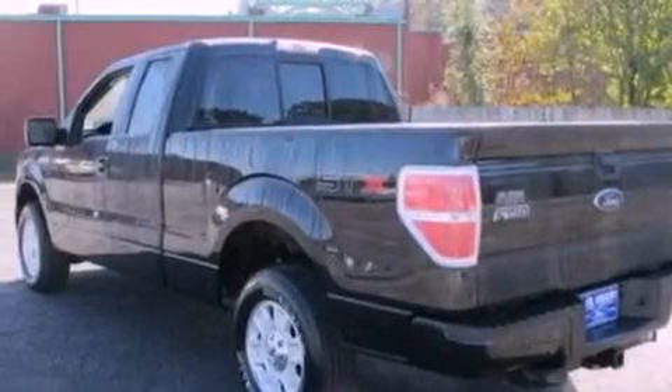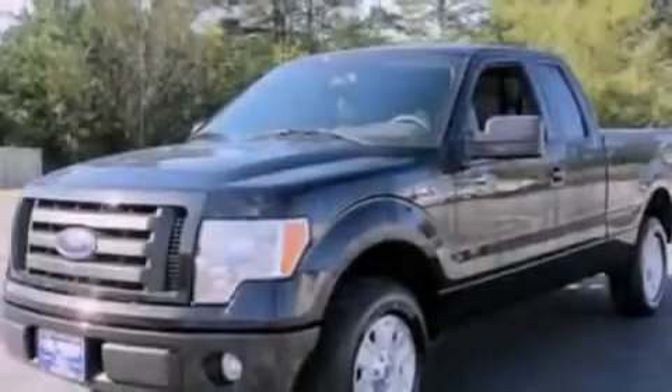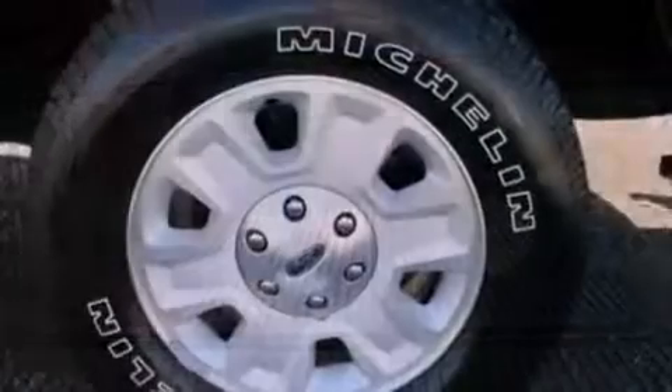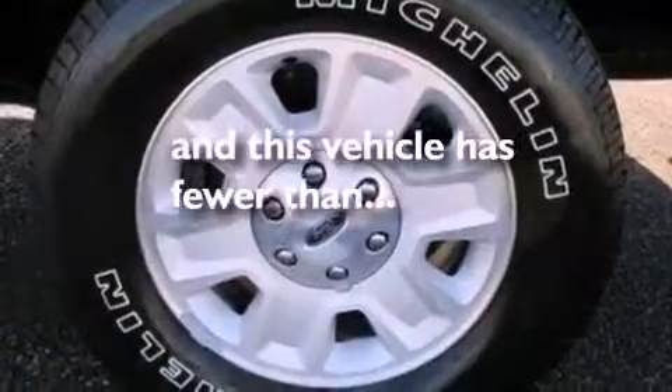Its top features and packages include cruise control, a keyless entry system, a sliding rear window, a CD player, a double wishbone independent front suspension, 17-inch wheels, a bed liner, a low-tire pressure indicator, and an engine immobilizer theft deterrent system. This vehicle has fewer than 20,000 miles on the odometer.